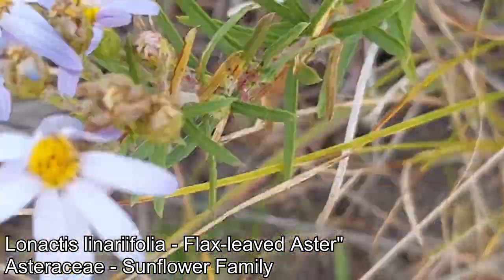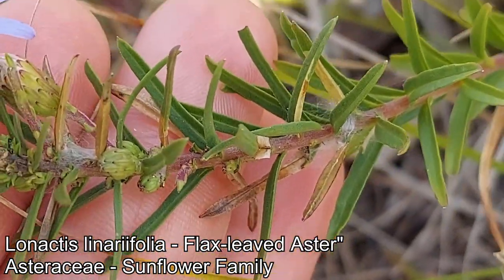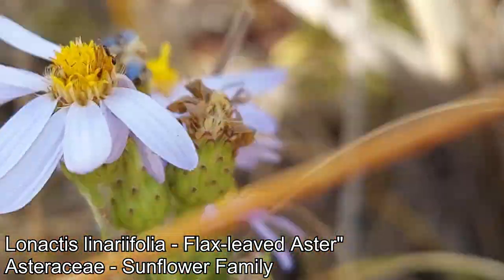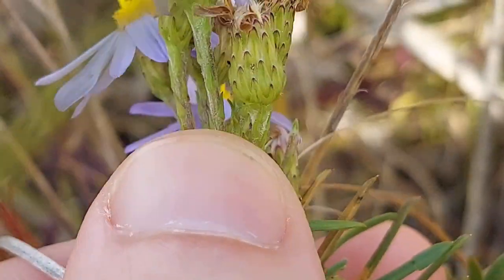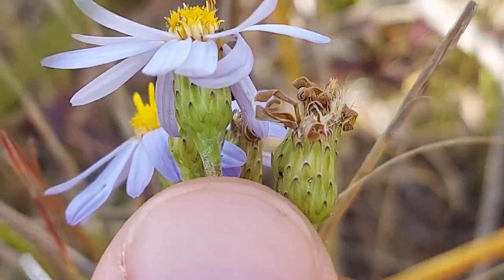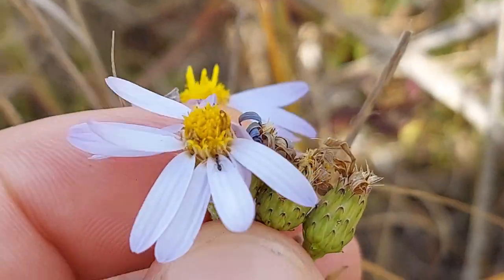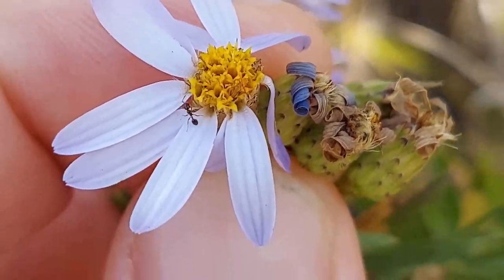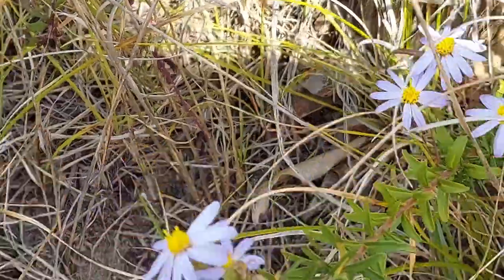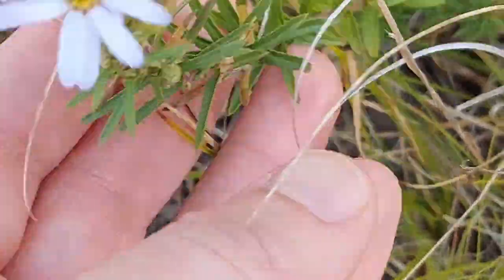Hang on — this is Ionactis linariifolius, the flax-leaved aster. It does have very tough and somewhat pointy leaves on it that as you go up towards the inflorescence turn into somewhat sharp bracts. It's a genus I'm not familiar with — I just came across this because I thought it was cool. I thought it was another Symphyotrichum.